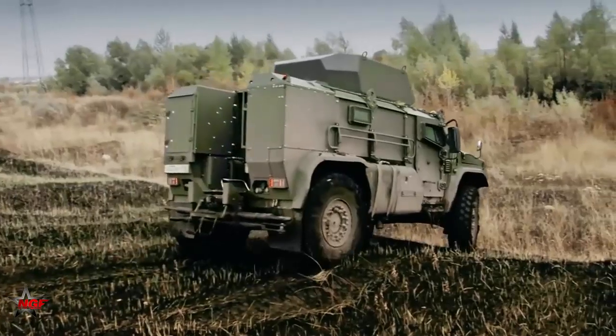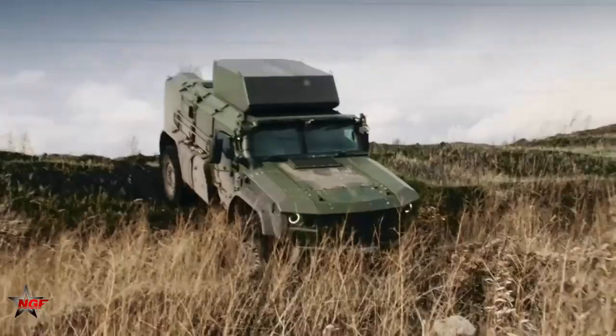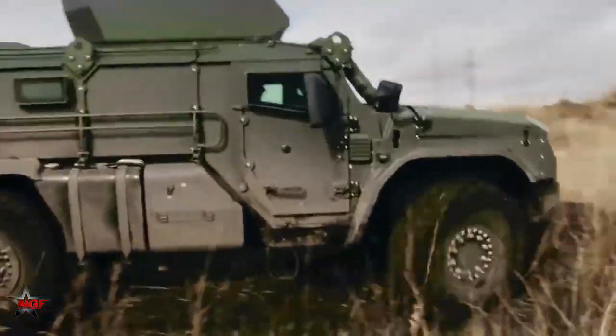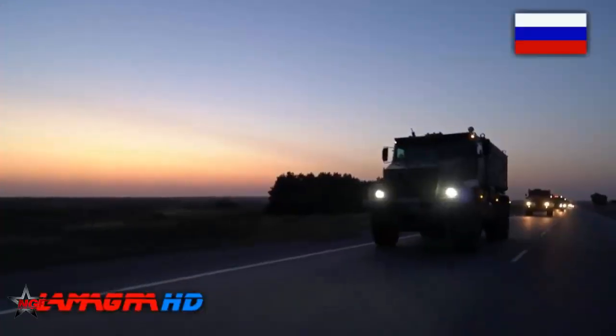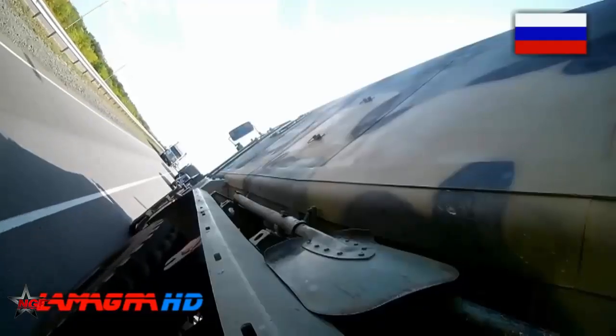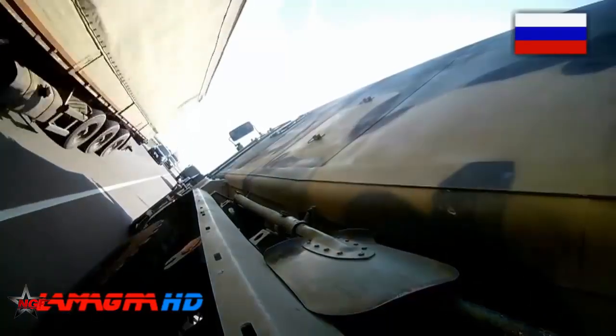The United Nations has used the Kamaz Typhoon in various peacekeeping missions in Africa, including the Democratic Republic of the Congo and Mali. The vehicle's mobility, protection, and armament have been valuable assets in these operations, helping to provide security and protect civilians.